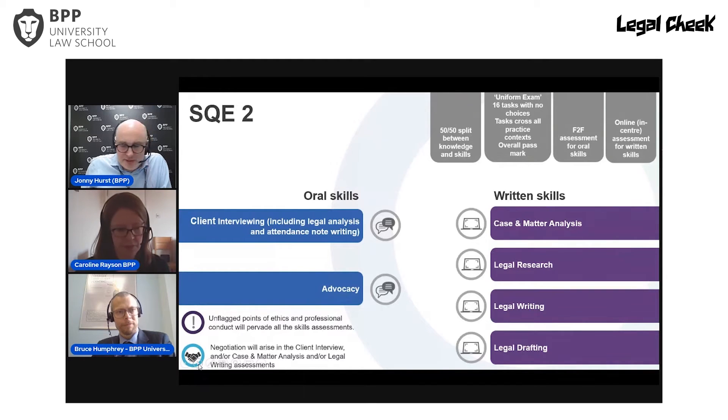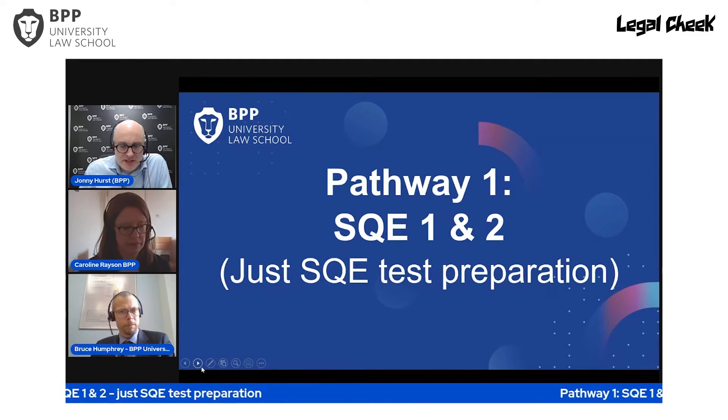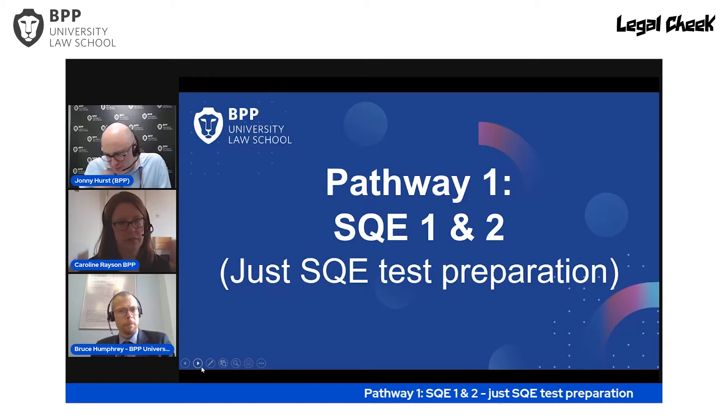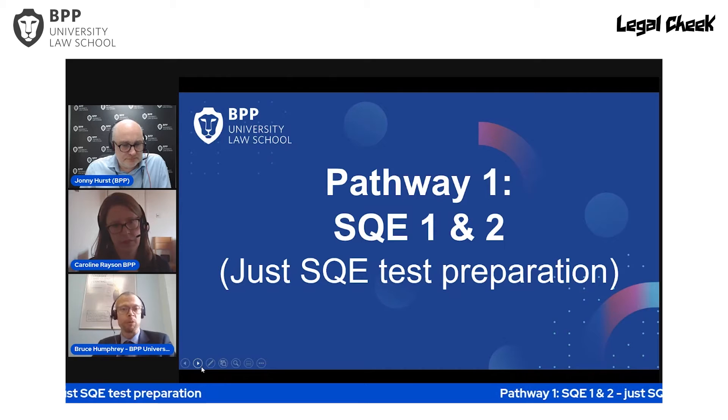Let's talk about Pathway 1: test preparation, where you simply prepare to pass SQE1 and SQE2 assessments. Bruce, what's the typical candidate for a straightforward test prep course? This approach suits someone who's already confident because they've done lots of work experience, or perhaps someone with a different qualification such as the Chartered Institute of Legal Executives route, or someone already qualified in another jurisdiction.